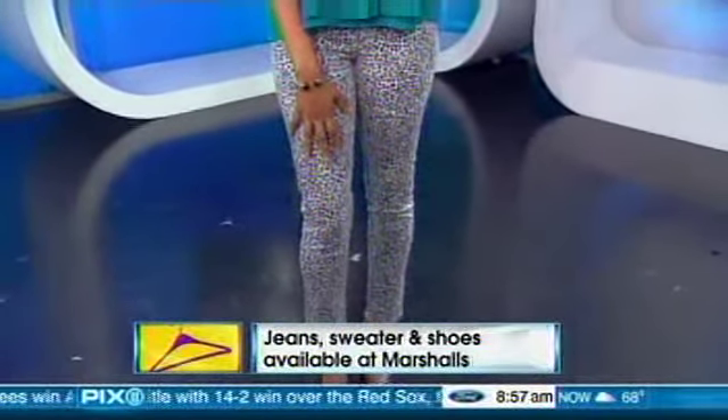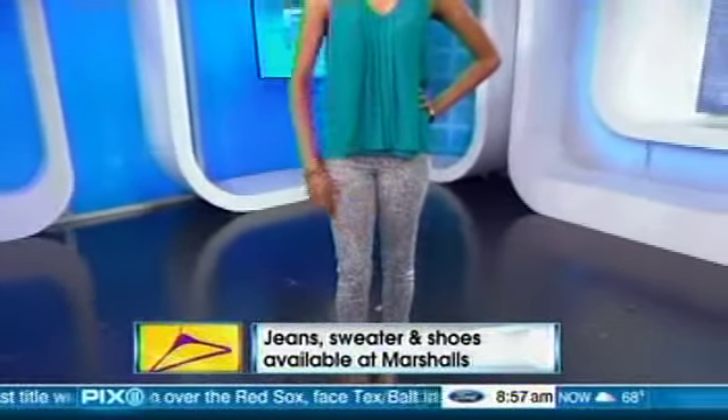Especially when you bend over and get a little bit of the crack — it's just not going to work. But this pair was only $70 at Marshall's. I paired it with a simple top and simple shoes because the leopard is loud enough on its own. You should let it do the talking and keep everything else simple.